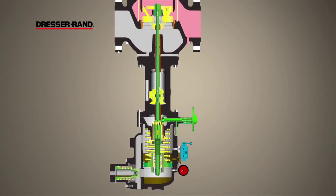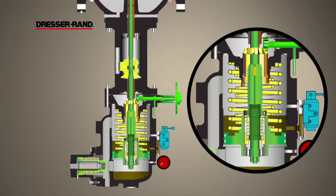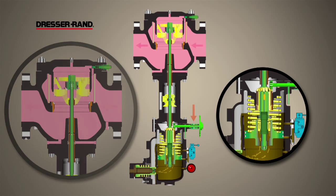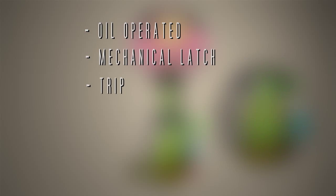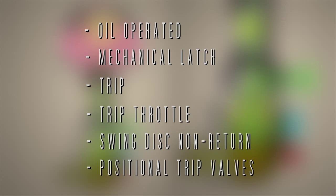All Gimple valves are engineered to order and designed in accordance with rigorous industry standards including API 611 and 612. The Gimple valve product line is extensive and includes oil-operated mechanical latch, trip, trip throttle, swing disc non-return, and positional trip valves.